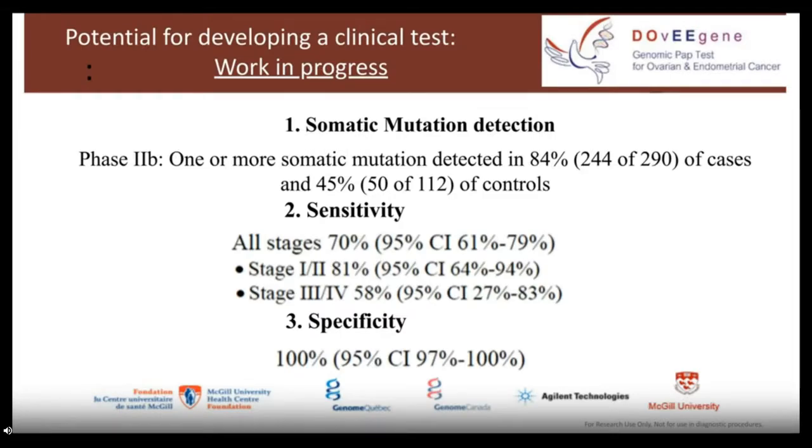Overall, using this assay, we detected one or more somatic mutations in 84% of all cancer cases versus 45% of controls. At a specificity of 100%, the sensitivity is approximately 70% — with early stage at 81% and late stage at 58% — using the data we have produced. We haven't stopped here. This was the first step and this is work in progress.